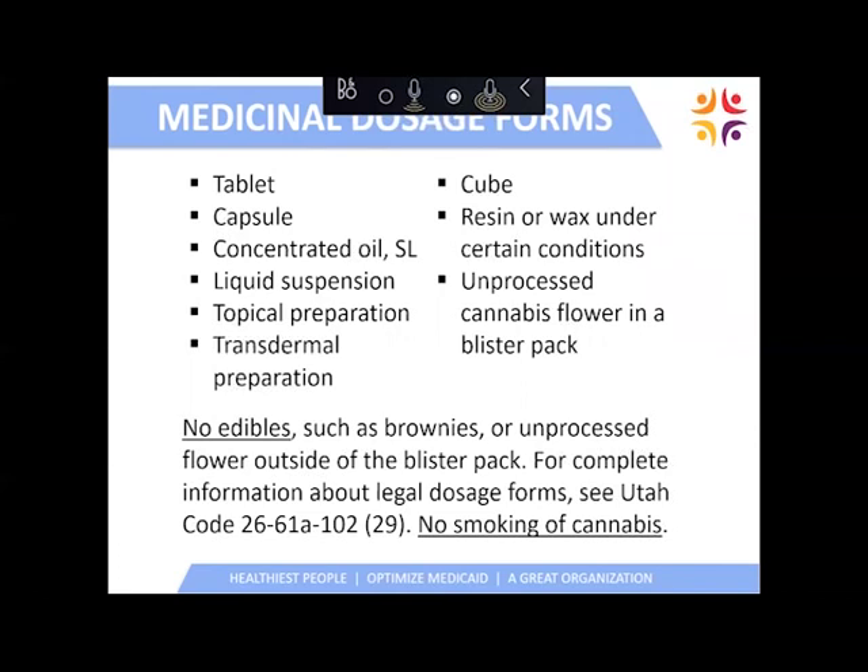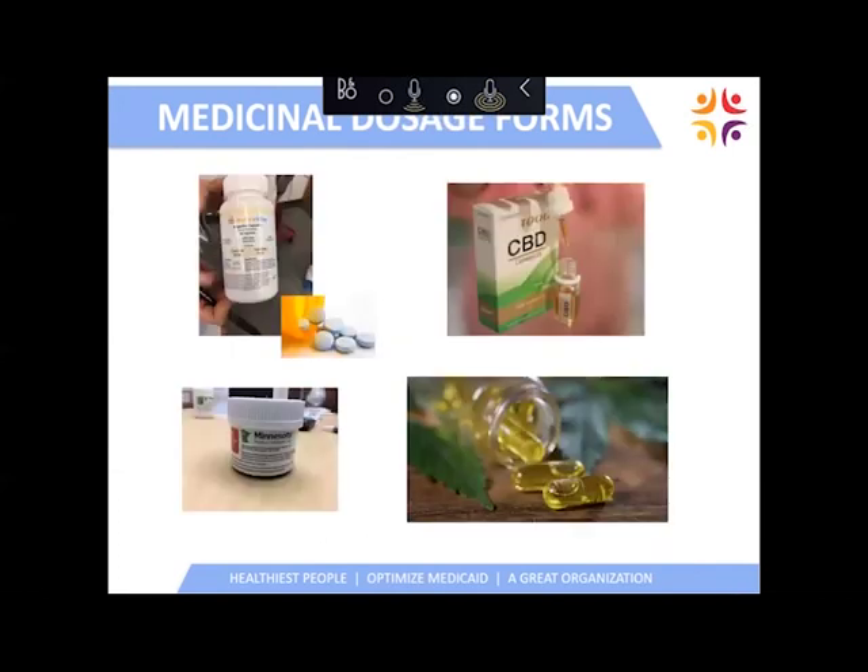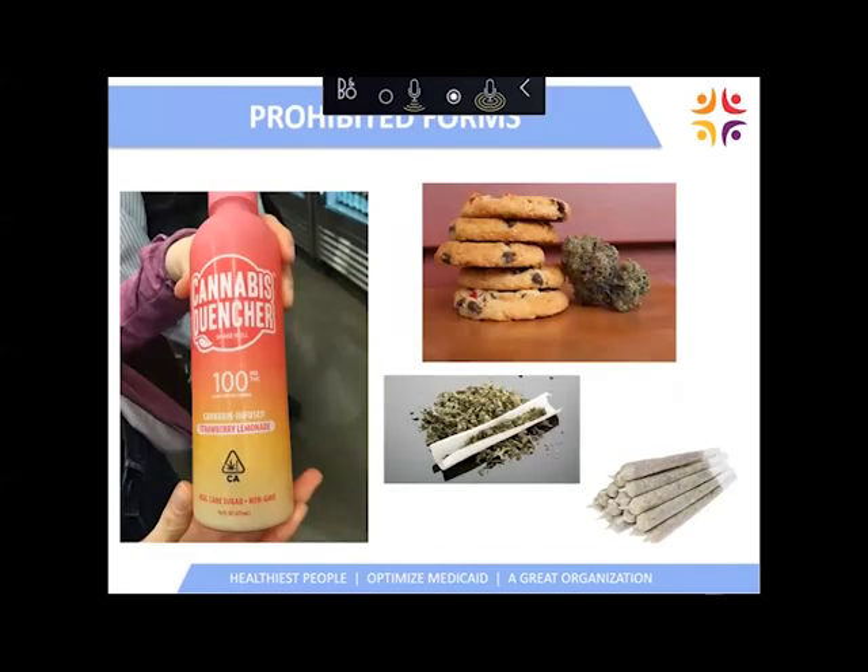This is an important slide — these are the legal medicinal forms of medical cannabis that can be used in Utah. No edibles can be used other than the gelatinous cube, as noted in the top right. Edibles such as cookies, brownies, and milkshakes are not legal in Utah. Flour cannot be used unless it's contained in a blister pack, and there is no smoking of medical cannabis in Utah either. The next slide lists those prohibited forms.